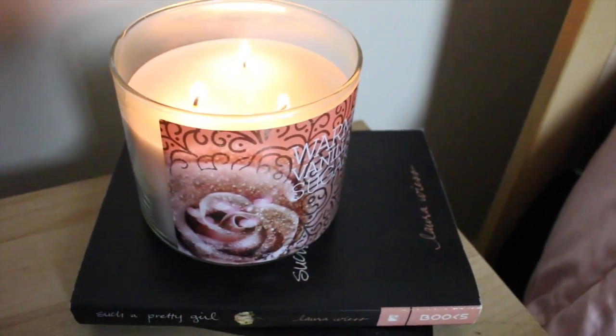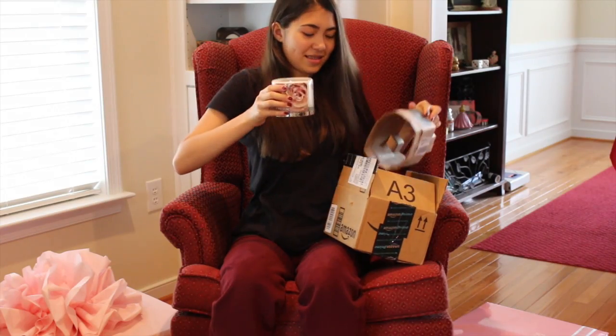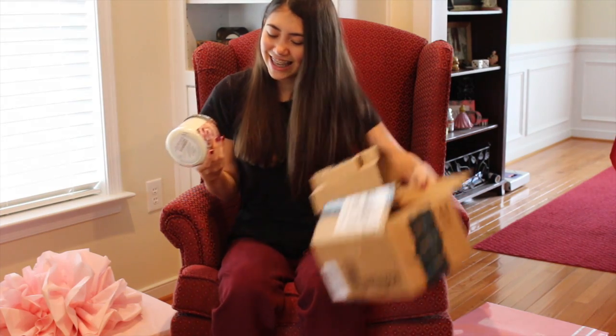The next candle that I got was from Bath & Body Works, and it's just the warm vanilla sugar candle. I know, I got two vanilla candles. I love vanilla. And this one smells like vanilla too, but it's kind of like a different kind of vanilla, if you know what I mean. They're both great.